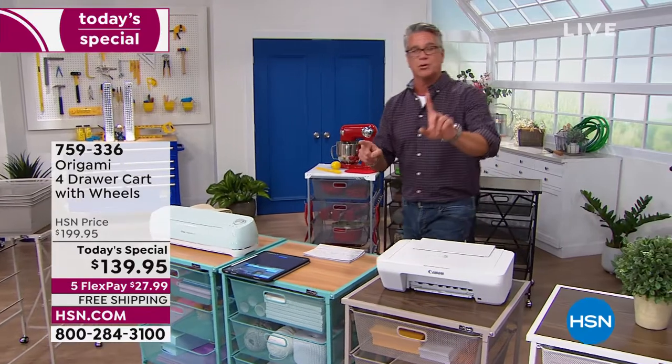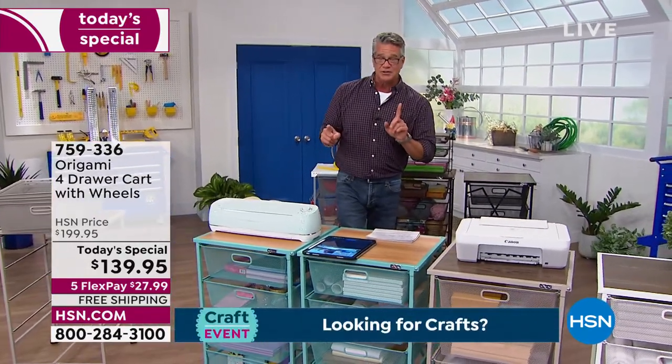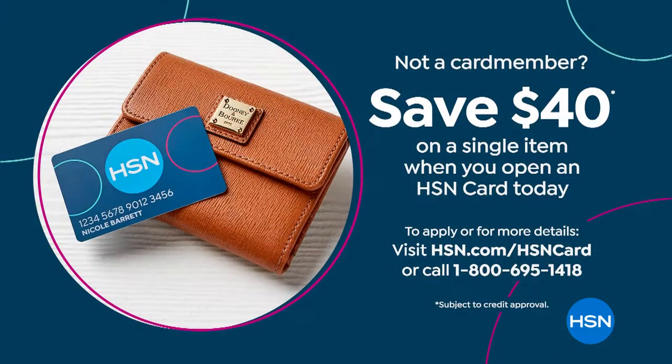$27.99. If you want to get this for $99.95 today, we have a $40 HSN credit card that'll take $40 off the price. That is a great deal as well. Get it home — great money spent.